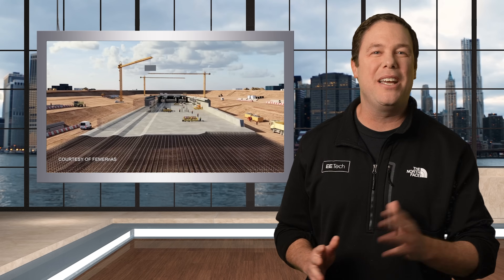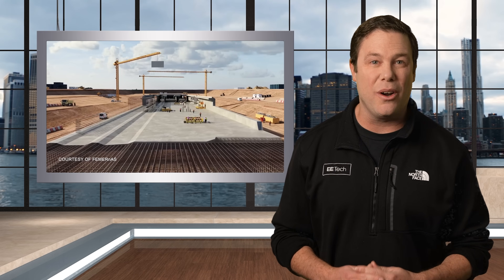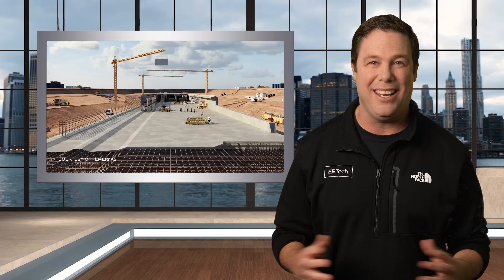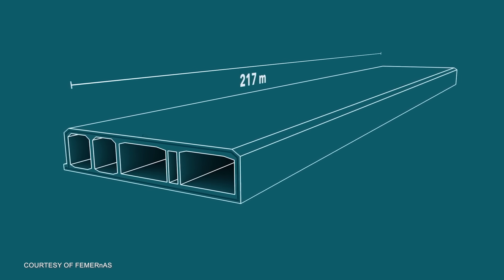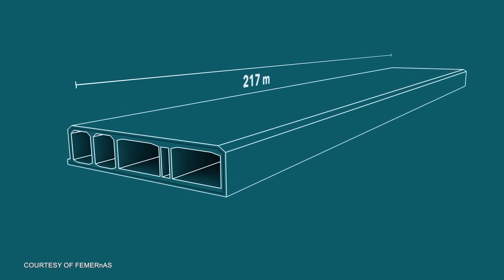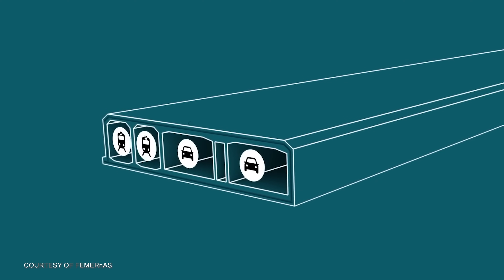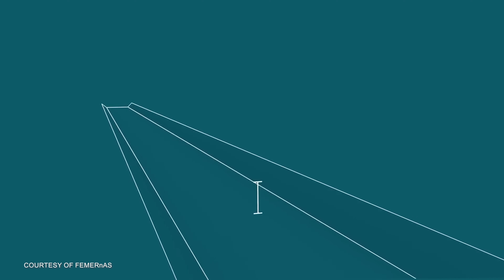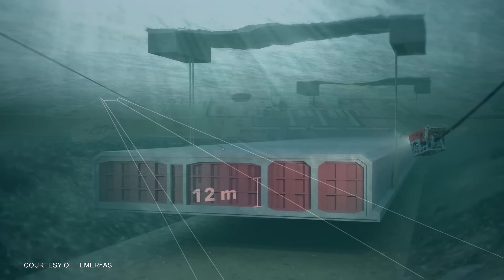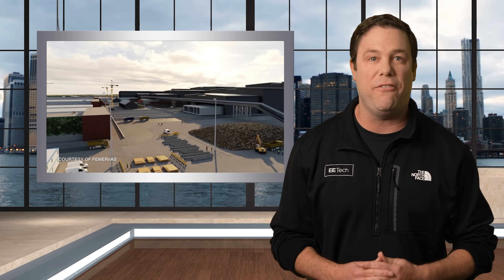Europe's Fehmarn Belt Tunnel will become the world's longest immersed tunnel. The massive tunnel segments, each an astonishing 217 meters long and weighing over 73,000 tons, are built to hold two motorway tubes, two railway tubes, and a service tube. These monumental pieces will be submerged in a 12-meter deep trench on the seabed, produced in the world's largest concrete factory.